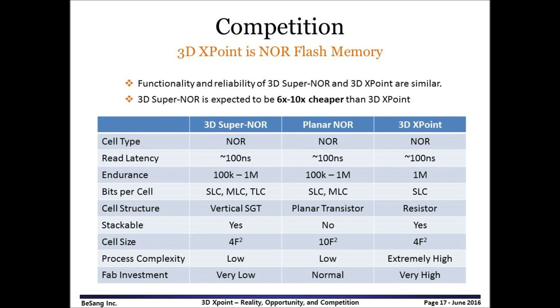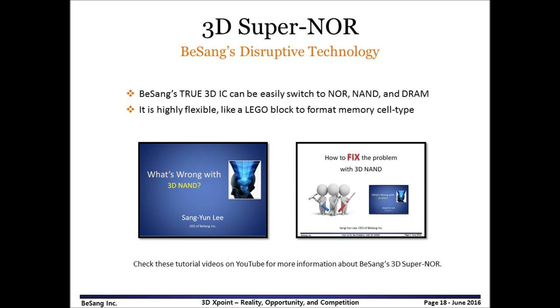Let me explain competition. PCM comes as a replacement for NOR flash memory — and yes, 3DxPoint is NOR flash memory. Conventional NOR also has low read latency and high endurance, so it can be used as NVDIMM. However, planar NOR does not provide competitive cost because of large cell area; for example, a NOR cell is twice bigger than DRAM, so it is very expensive. In the case of 3D SuperNOR, it is about 6 to 10 times cheaper than 3DxPoint, does not need huge fab investment, is stackable, and has very small cell size. Unlike 3DxPoint, no new materials and no extreme process complexity are needed at all.